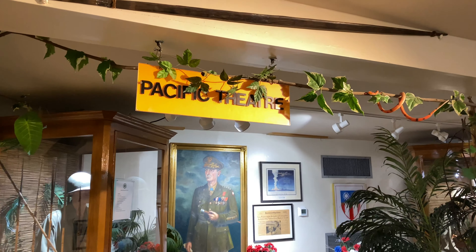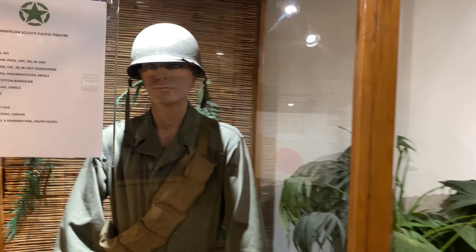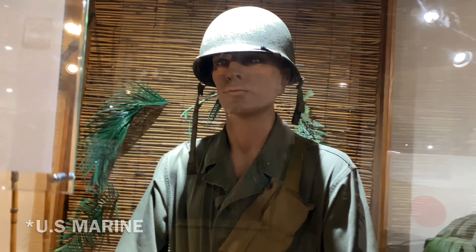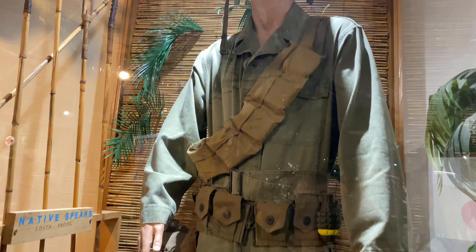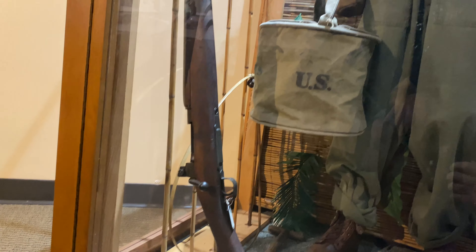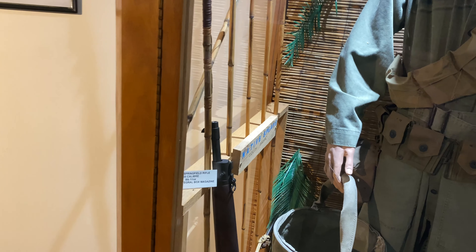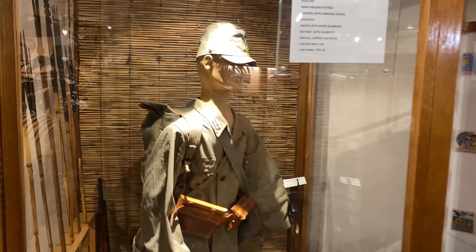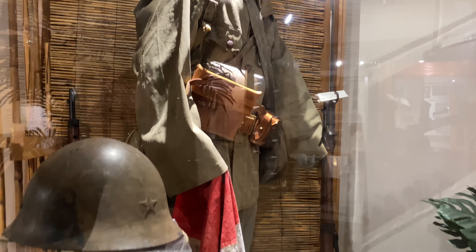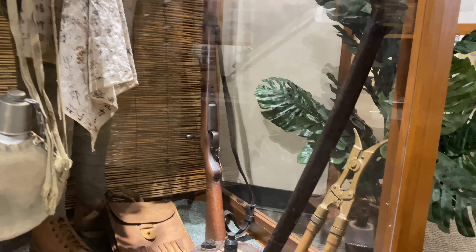Now we're entering the Pacific Theater. This soldier looks a little different — this is what a US soldier would have looked like a couple years into the war. He has a different helmet, and the uniform looks a little lighter. He still has a Springfield, but this would eventually become an M1 Garand, unless you were a sniper. They also have a Japanese soldier on display and some of the weapons he would have carried — they carried Arisaka rifles, which were bolt-action as well.